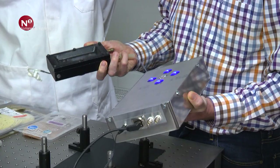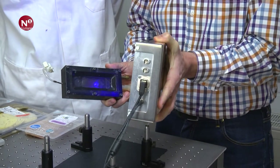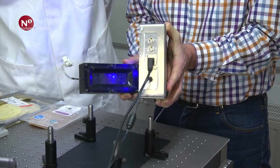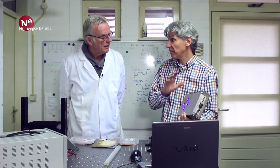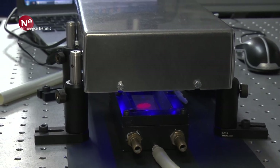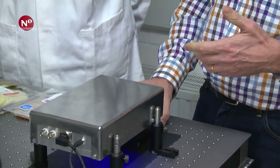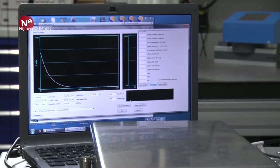Dit is het celletje. Als ik het licht erbij houd, wordt het heel duidelijk dat daar een rood spotje in zit. De intensiteit van die spot nemen wij dan waar — die loggen wij elektronisch. En aan de hand van hoeveel licht eruit komt, kunnen wij bepalen hoeveel zuurstof er rond ons spotje zit — en dus ook in de verpakking zou zitten.